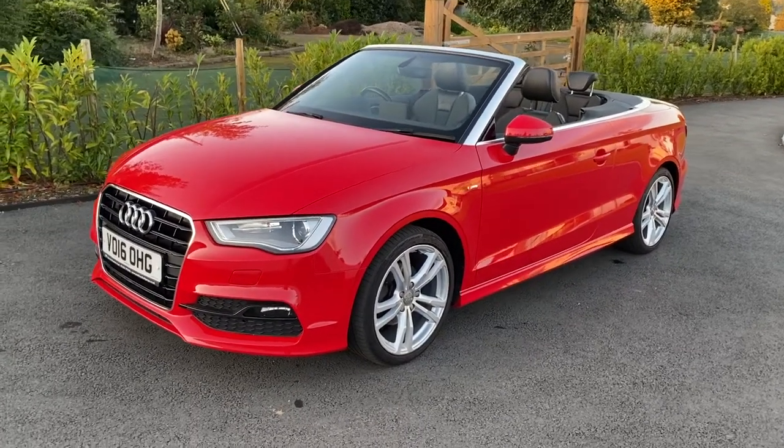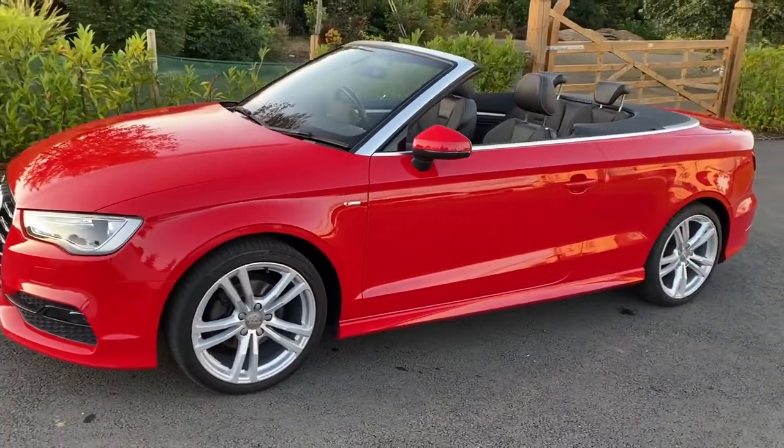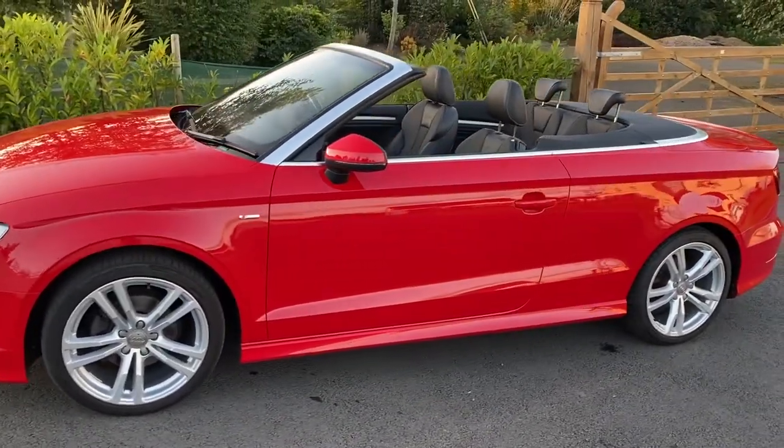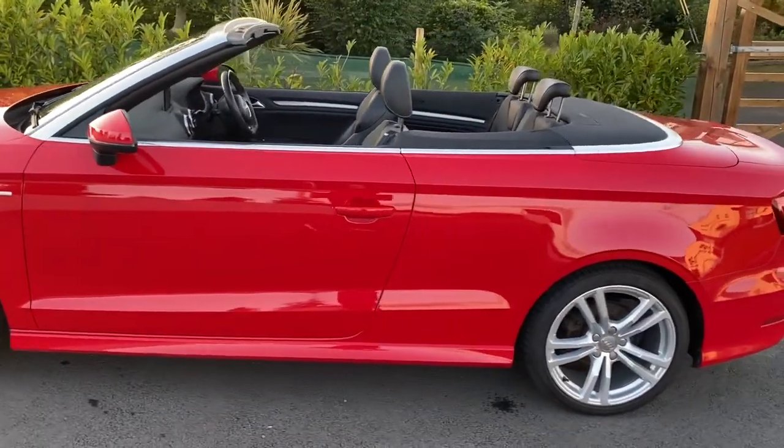Welcome to Gregory Brady Motors. Today we have on offer a 2016 Audi A3 Cabriolet. Beautiful example, it's an S line model, it's diesel.